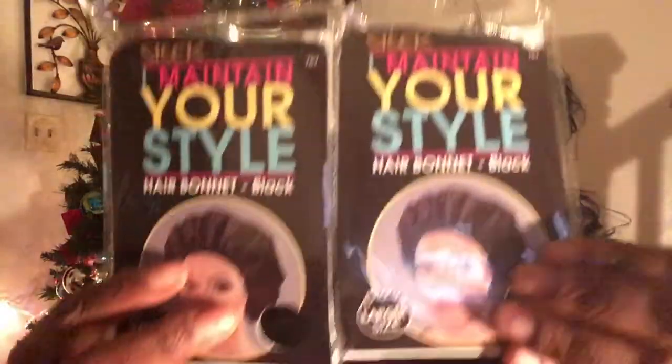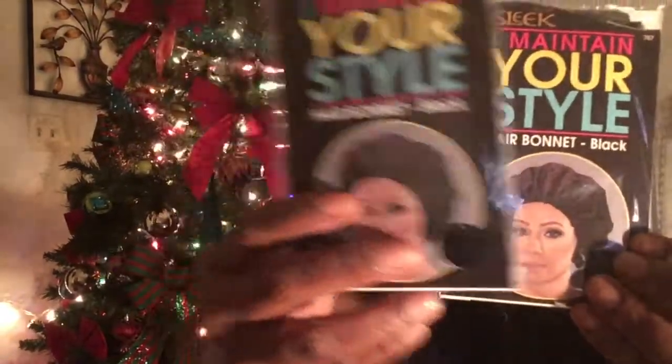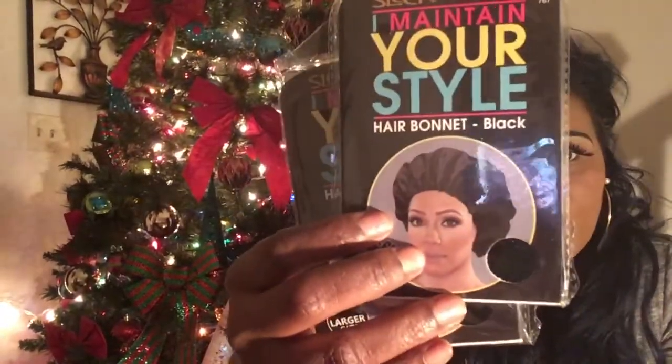I also purchased two silk bonnets from Dollar Tree for only a dollar each. I have some but needed more replacements since I've had them for a long time. I've purchased these from Dollar Tree before and they work really really well. The other kinds they carry had sold out — the racks were clean — so I got these, which I actually like best.